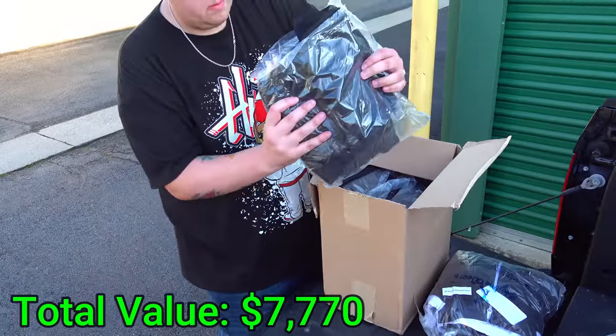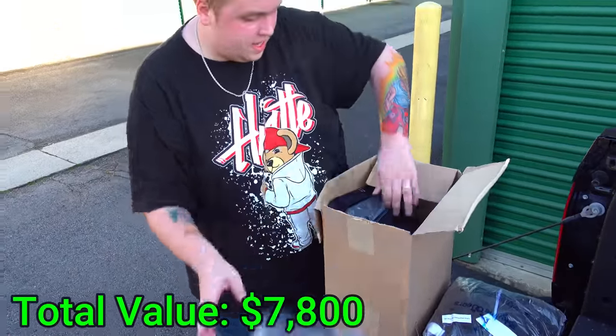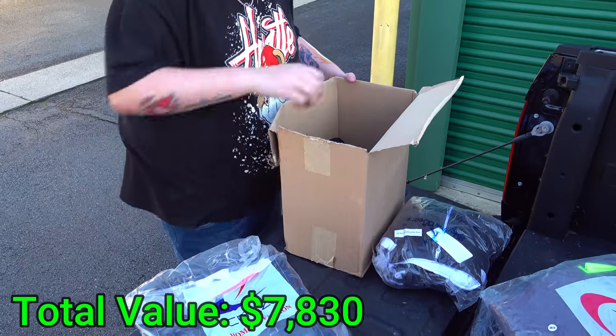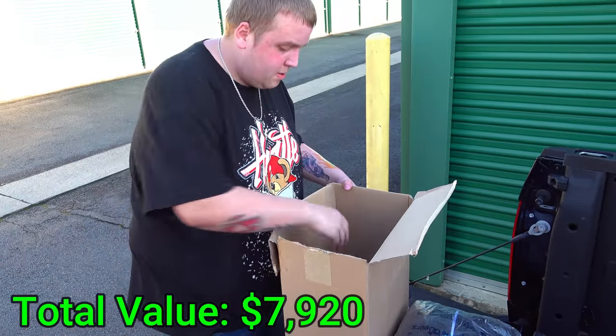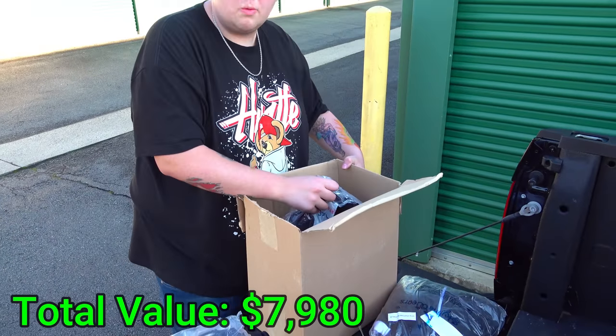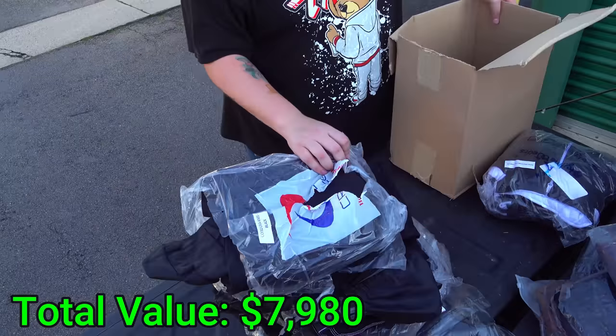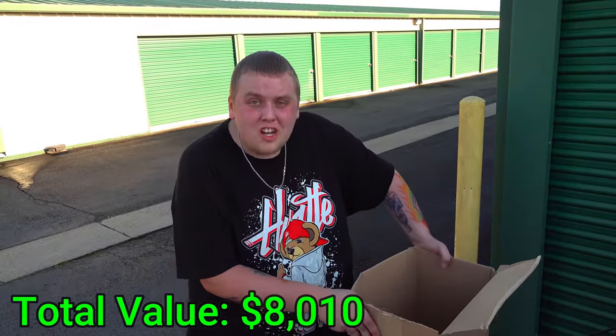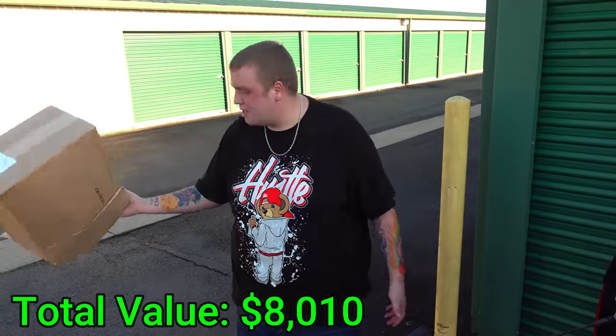Hoodie, pants, pants, pants, pants, pants — three pairs of pants there. Another pair of pants, another pair of pants, and you'll never guess — a shirt. Another pair of pants. That's what's in this box. Again there's hundreds of brand new clothing items here — this would easily be a five-figure score right now and we're not even done yet.